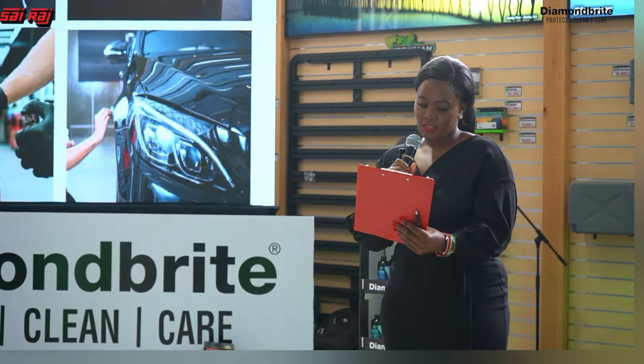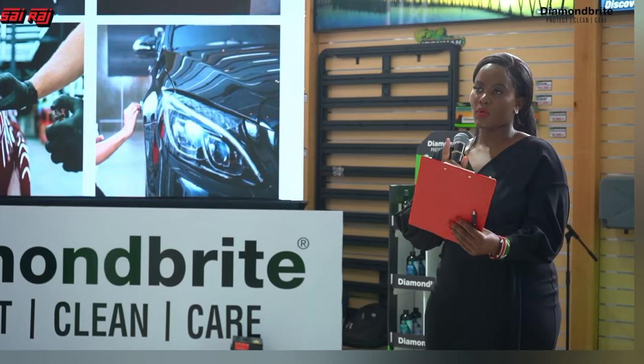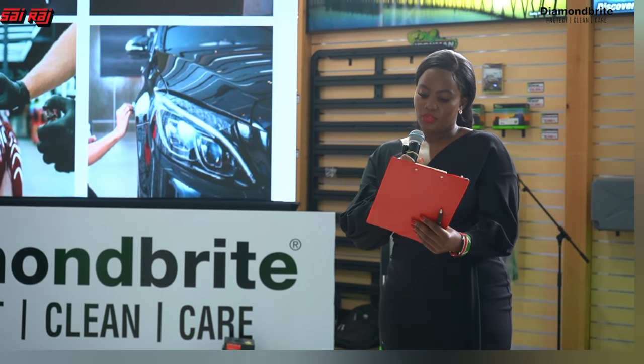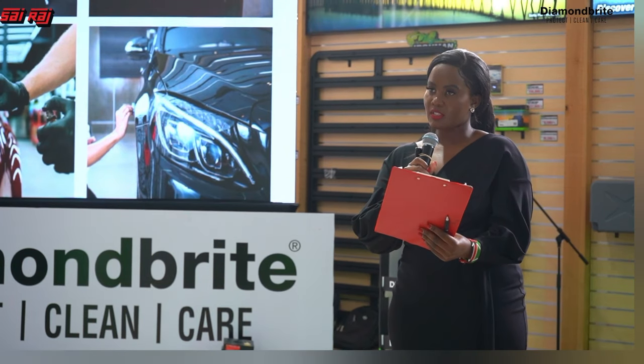As we heard from both Mr. David Evans and David Bailey, Diamondbrite is dedicated to uphold the same principles of quality, innovation, and customer satisfaction. Diamondbrite Kenya is a subsidiary of Sairag Limited and will represent Diamondbrite products, giving you a 10-year warranty on product application backed by Diamondbrite UK. Visit Sairag Limited along Mombasa Road for more details.